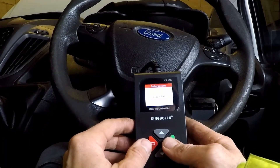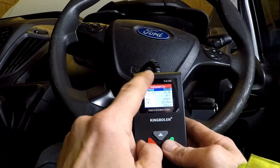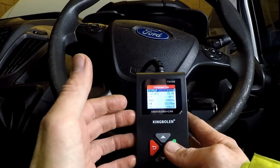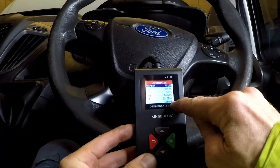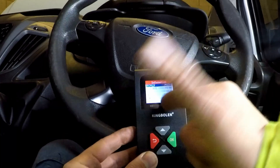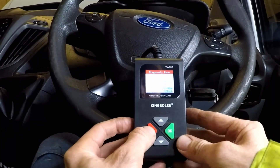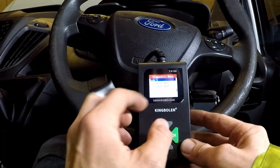Can it give freeze frame data as well? That is actually quite good. Not all more expensive plug-in things will give you the freeze frame data. So this is giving us the data of when that code popped up — the load on the engine, the temperature, RPM, speed of the vehicle, everything. I'm impressed that this little cheap thing will do that. It also gives some vehicle information and a couple of component tests.